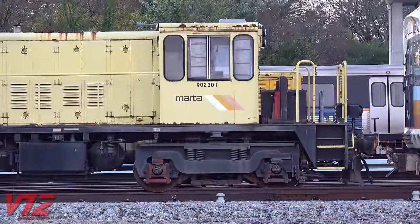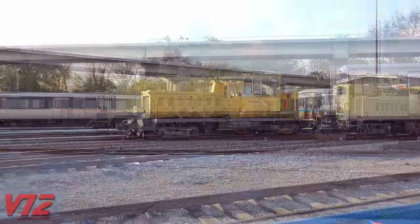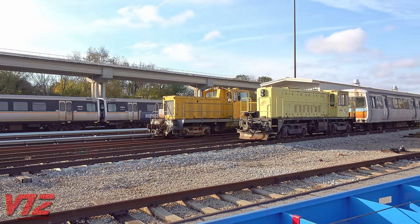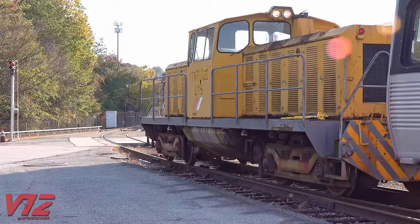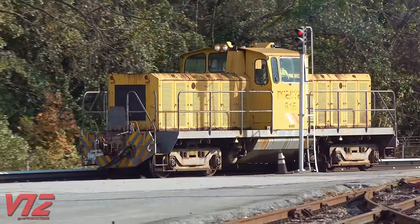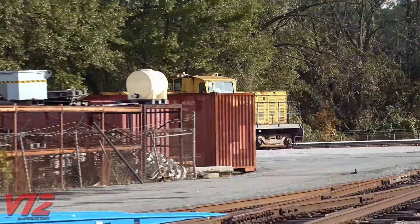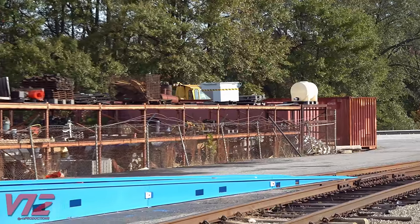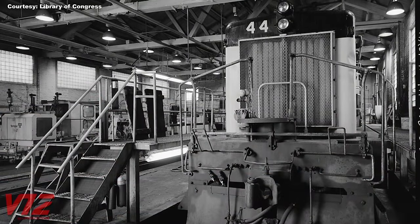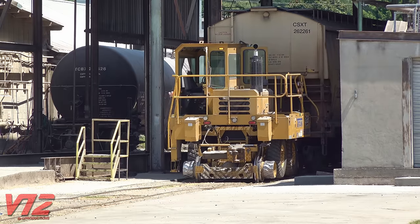The MARTA switcher was made by GE and has a low-profile design to allow it to operate in underground subway tunnels. There's also an unusual beast I've seen in action — I think it's French, as MARTA's first rail cars were actually made in France. Industrial operations also still use in-cab switchers, although many facilities are now using smaller mobile rail car movers.